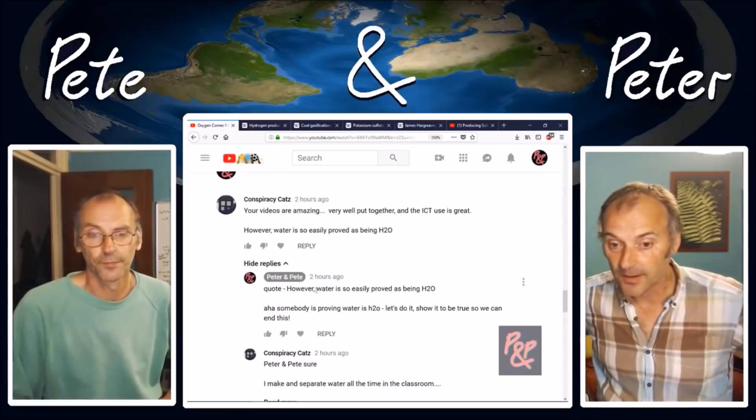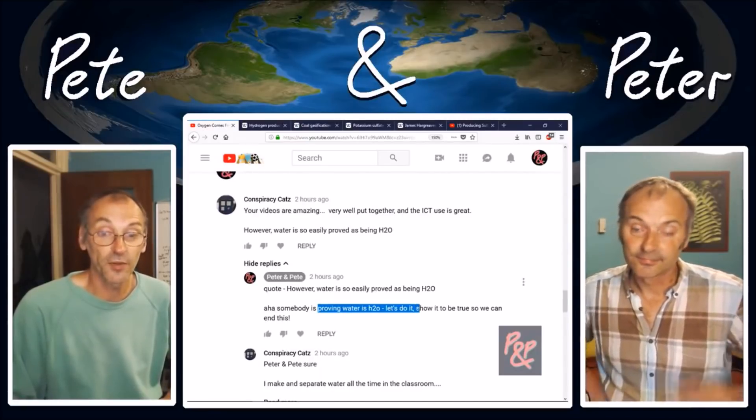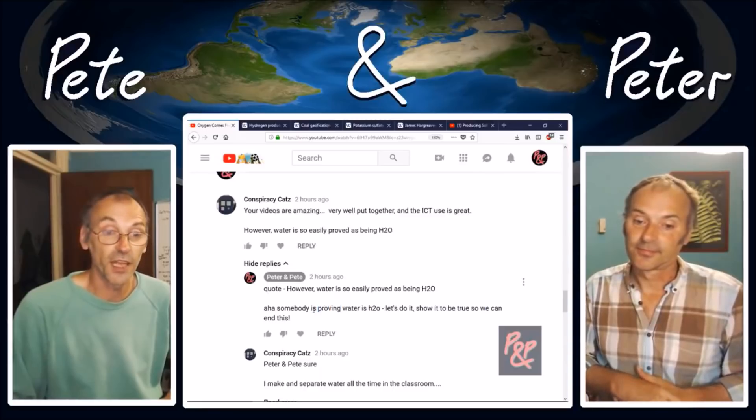I started with a really subtle gesture, just letting you know that I think clearly water is made of hydrogen and oxygen. I wonder how you responded? So we replied to that person and said, 'Somebody is proving water is H2O - let's do it. Show it to be true so we can end this.' And I hope by 'end this' you mean end the show. Anyway, it was a very polite reply so I carried on.